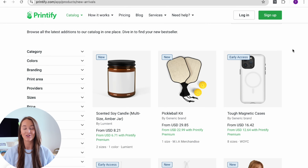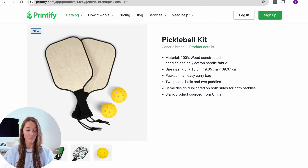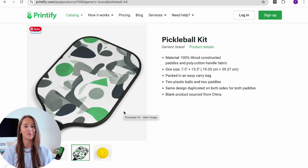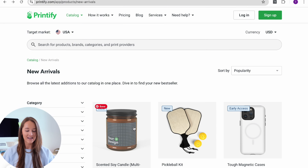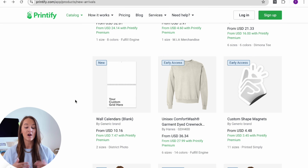Just looking inside Printify's catalog at their new arrivals, they have tons of really cool new product types. One I hadn't seen before is a pickleball kit — you can create designs for the paddles and it comes with two balls. They also have candles, phone cases, and wall calendars, which are especially relevant as we're nearing the end of the year and people are looking for new yearly calendars. There's also a flask — my first thought is a bachelor party gift. If you search 'bachelor party' on Etsy, the phrase 'bachelor party favors' has over a thousand monthly searches, making it a solid opportunity.